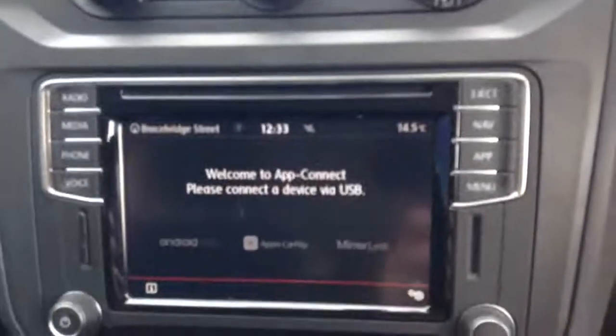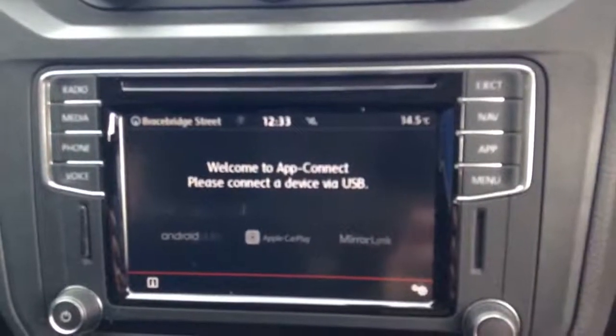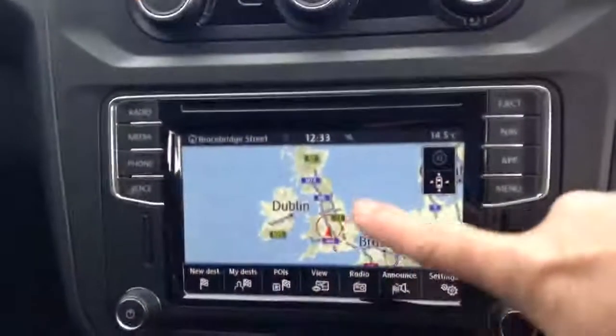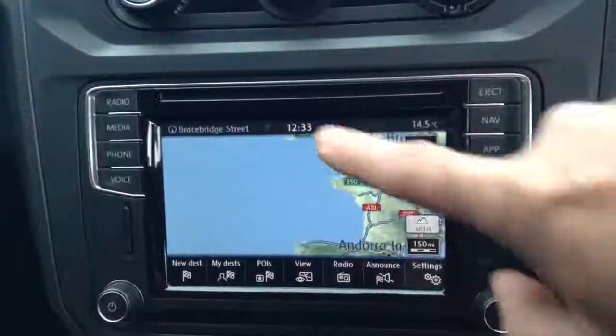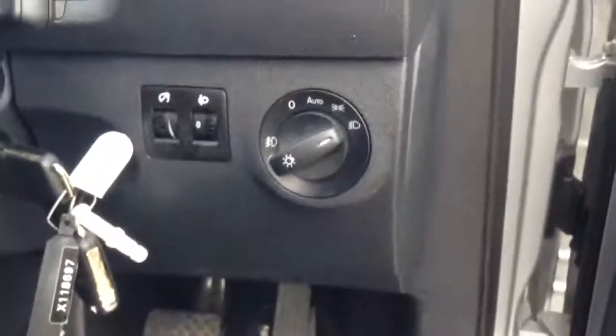It has app connect, which allows you to connect your Android or Apple phone. It also has sat nav which is touch screen. It has an automatic DSG gearbox, a handy storage compartment, and automatic lights.